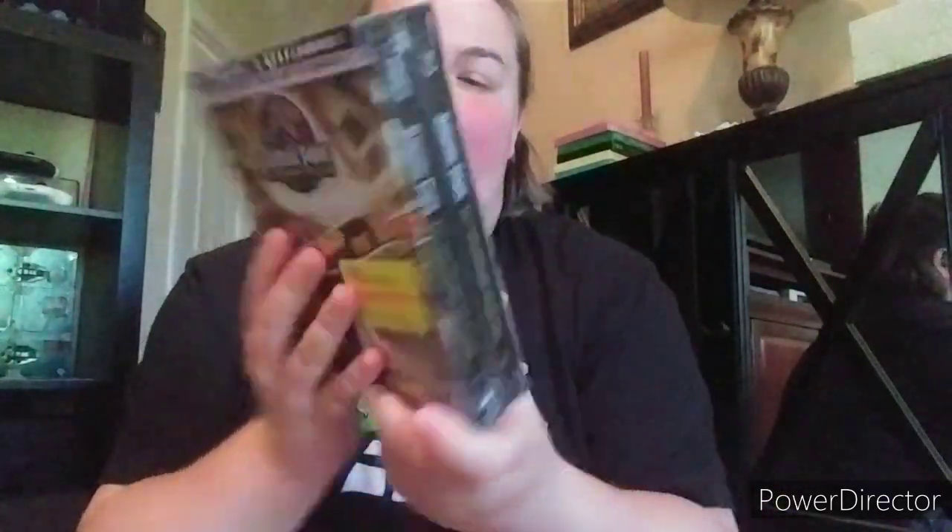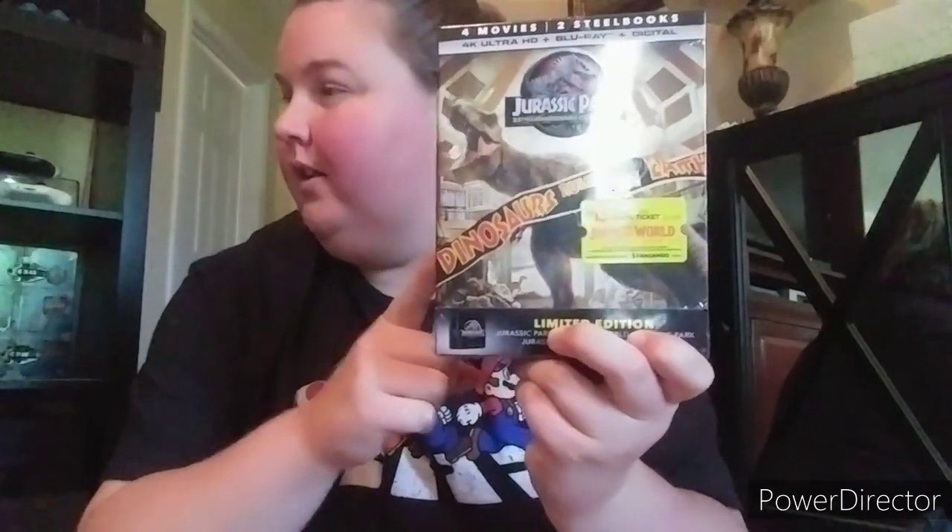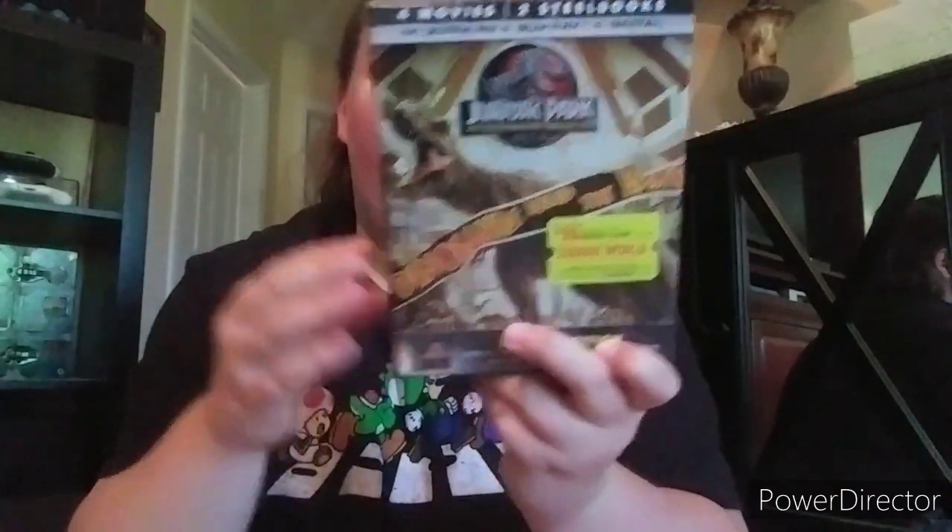Alright let's move on to the 4Ks. First up is an awesome two steelbook set of Jurassic Park all the way up to Jurassic World. He also has the digipack version. It's a gorgeous gorgeous set. We watched the first one in 4K - looked awesome. I need to sit down and watch every single one of these.